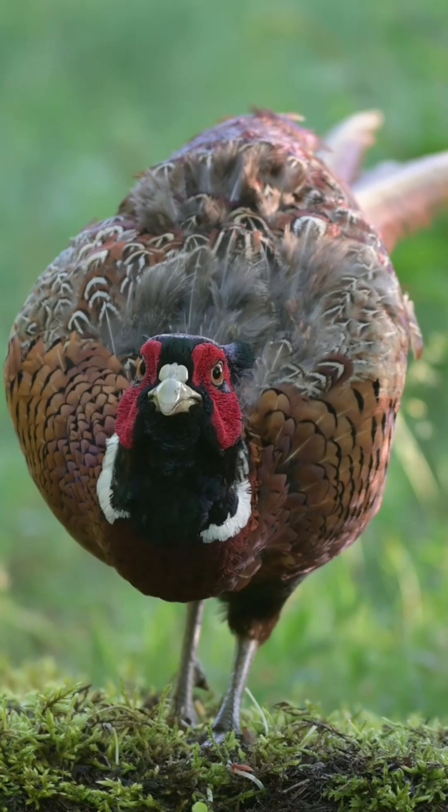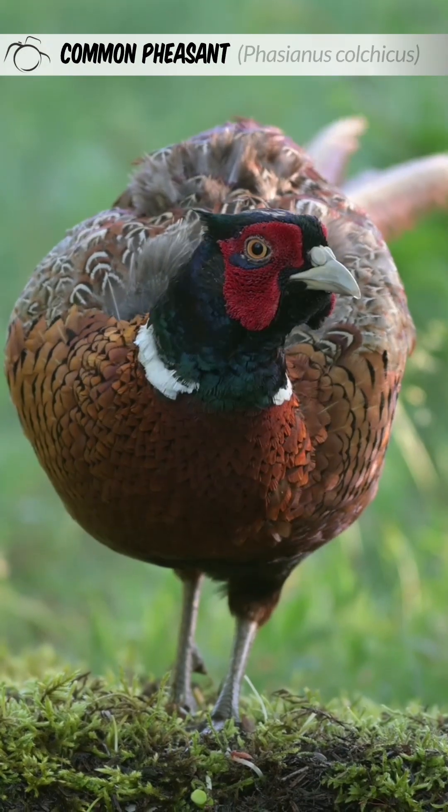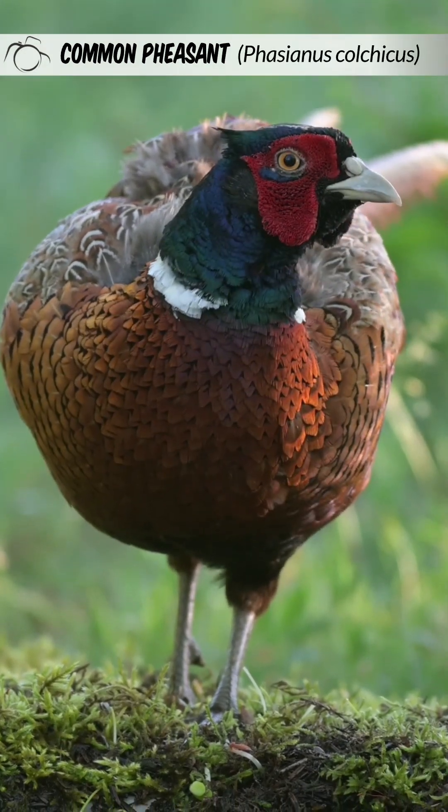Welcome to Wildlife in Focus. This episode is everything you need to know about the pheasant, scientific name Phasianus colchicus.